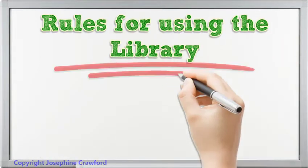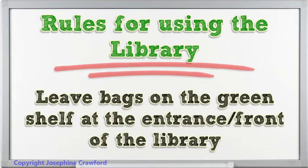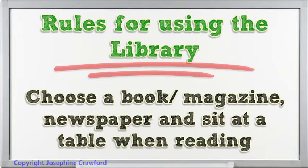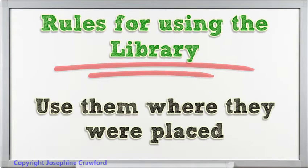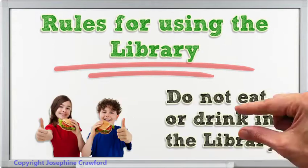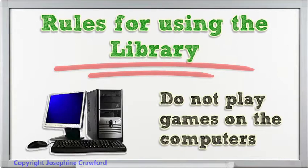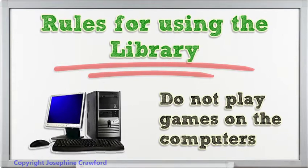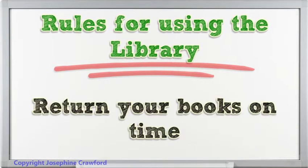Rules for using the library: Enter quietly. Leave bags on the green shelf at the entrance, front of the library. Choose a book, magazine, or newspaper and sit at a table when reading. Do not remove the chairs from the tables — use them where they were placed. Do not eat or drink in the library. Do not play games on the computers. Speak softly in the library. Return your books on time.